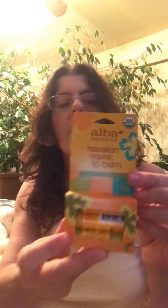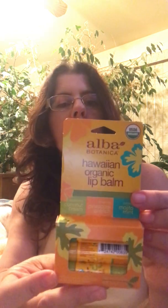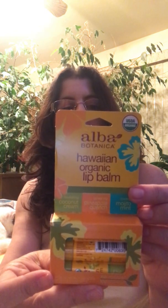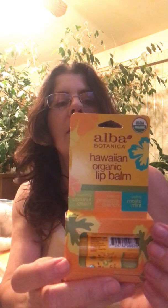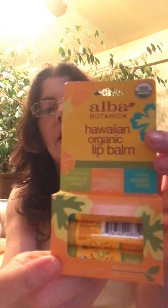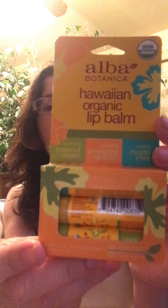Alba Botanica — 100% vegetarian ingredients. This is perfect for summer because it's three Hawaiian organic lip balms, and it was only $4.99. Comes in pineapple quench, coconut cream, and mojito mint — certified organic. For summer, that's perfect. I tried the coconut one and it's really good.